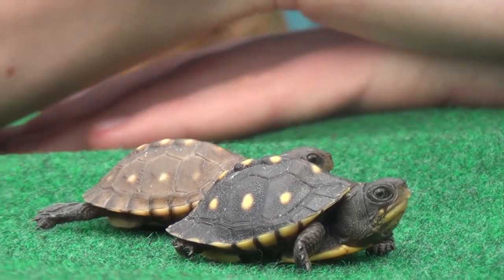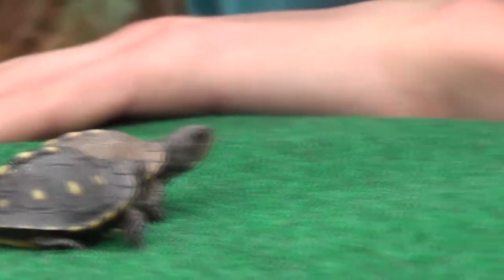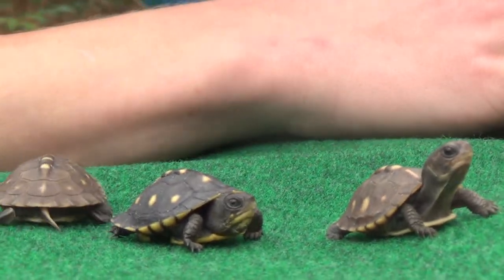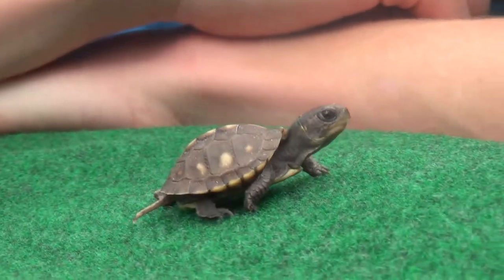Right now they all have kind of similar coloration, but as they grow up they're actually all going to have completely different patterns. I've never seen another box turtle that looks like one another — all box turtles, as they grow, look completely different. They gain their own colors and their own patterns.